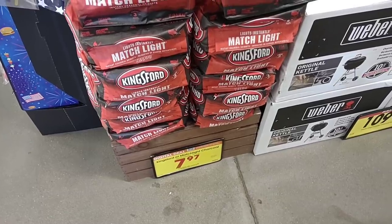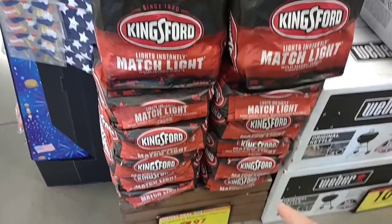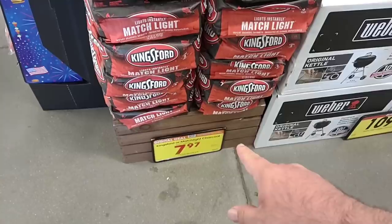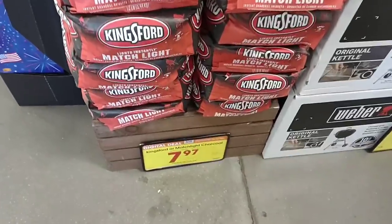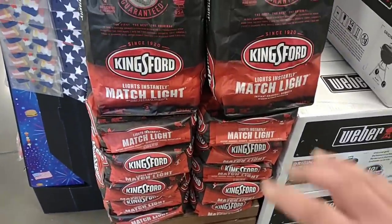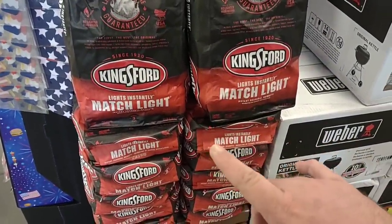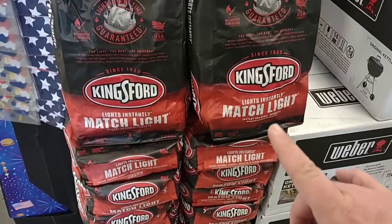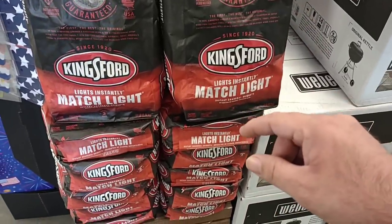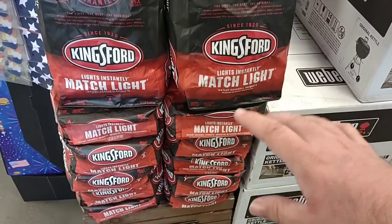As soon as we come into Kroger, one deal we did miss on Wednesday was the Matchlight version of the Kingsford. Digital coupon this week — $7.97 for a 12 to 16 pound — it's a pretty good deal. Memorial Day weekend sale. If you happen to miss the sales we went over on Wednesday, I will leave that video in the description box below, so check that out.